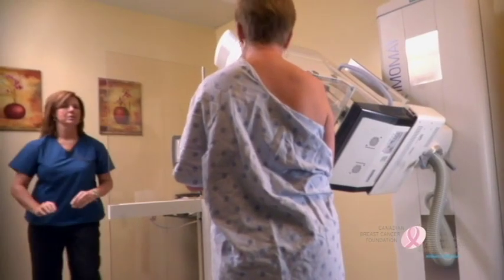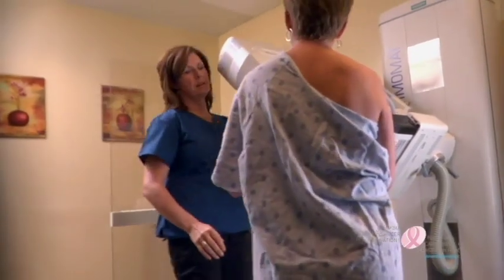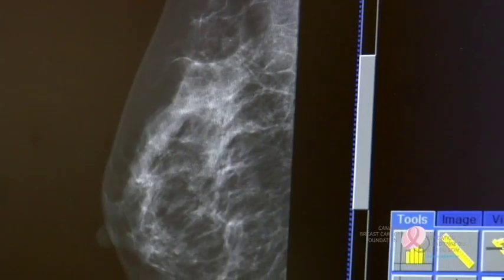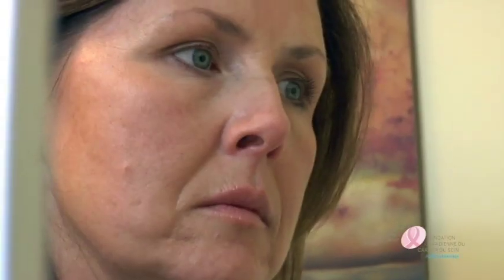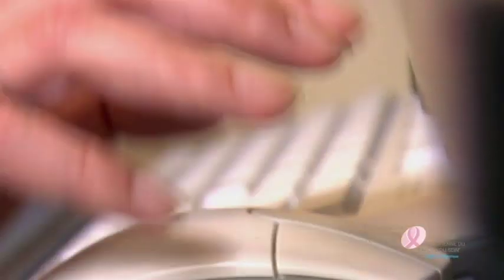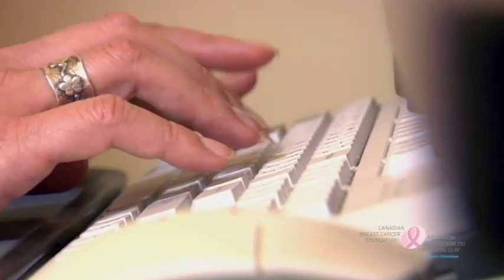The entire procedure is then repeated for the other breast. In all, two pictures of each breast are taken. A technologist is not able to give you the results of your mammogram — their role is to capture good images and note anything on the outside of the breast that may interfere with the reading, such as moles or scars. When both breasts have been screened, you're free to get dressed and leave the clinic. The whole process takes about 15 to 20 minutes.